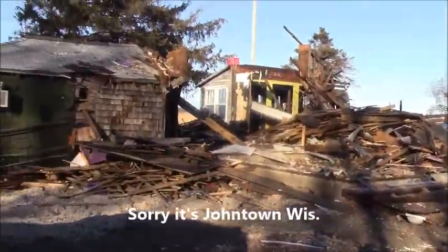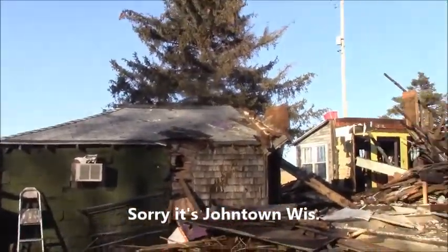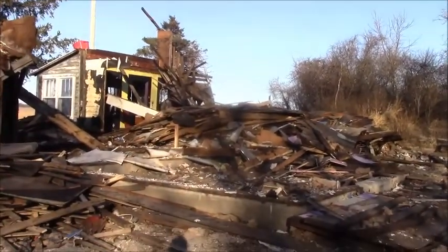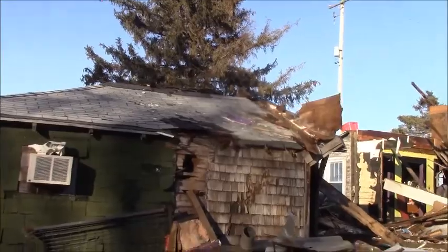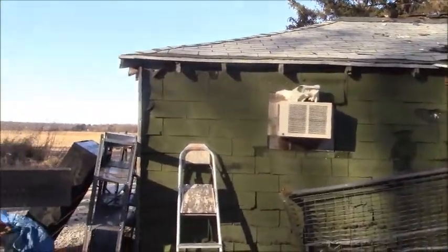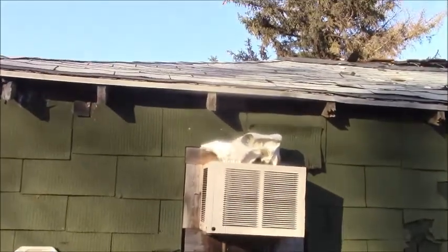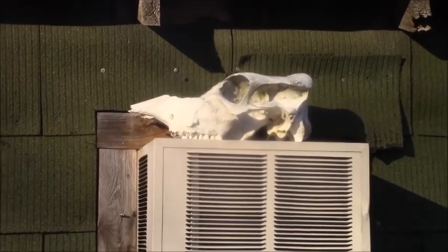So I'm here in Jamestown, Wisconsin, and I found this place. Kind of a weird looking skull. Not sure what that skull is.